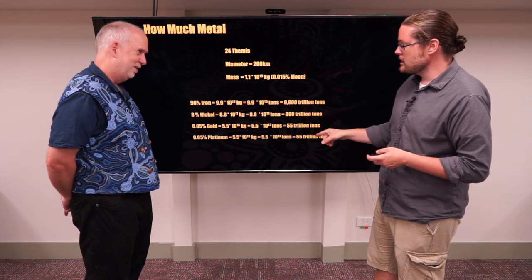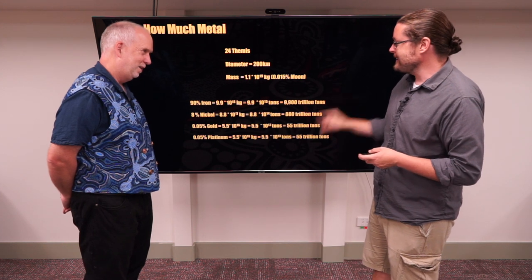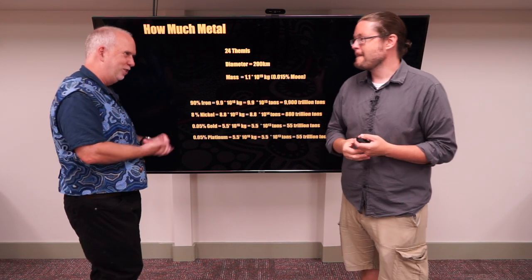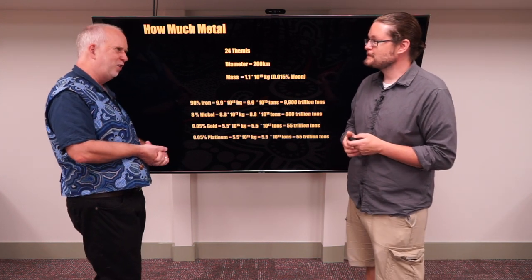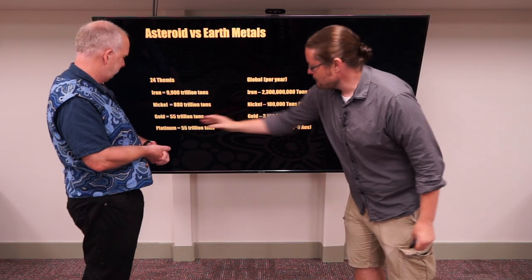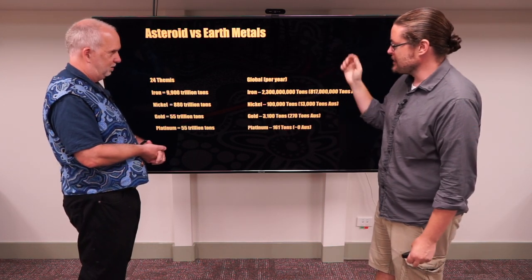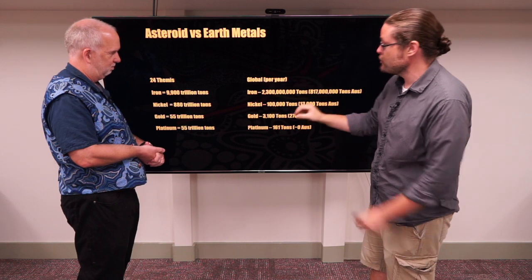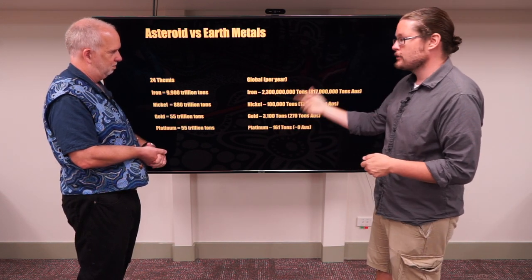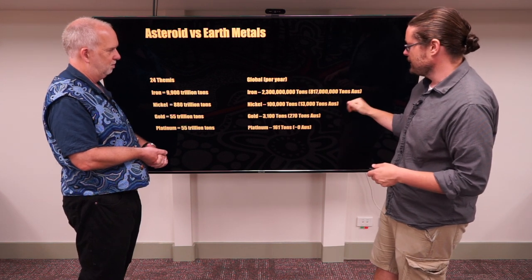The question then is: is this actually a lot compared to what we have on Earth? We're into a meaningless big number syndrome here. But how much is there on Earth that's been mined — can we compare it to that? So these are the numbers we just calculated from a large asteroid like Themis, and this is how much is mined globally — and just in Australia is shown here.